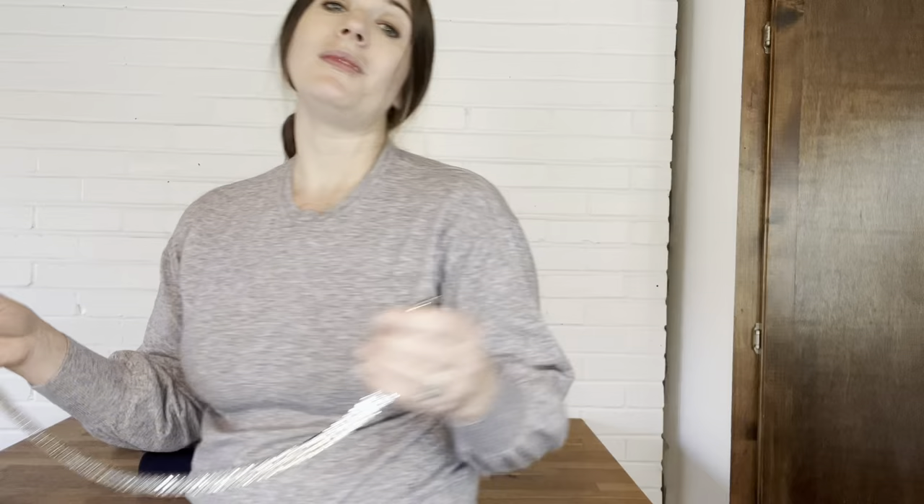The strap features a large load bearing capacity, and this strap is a great gift for a girlfriend, a friend, or anybody that wants to accessorize. This chic classic design works with any purse.